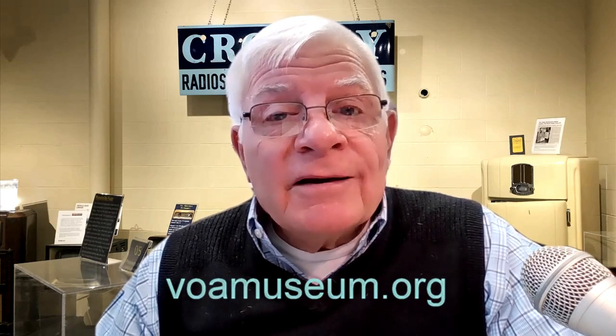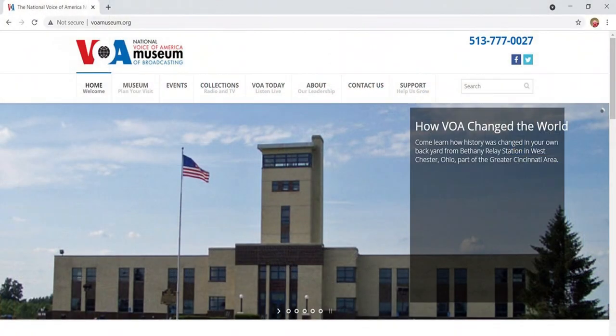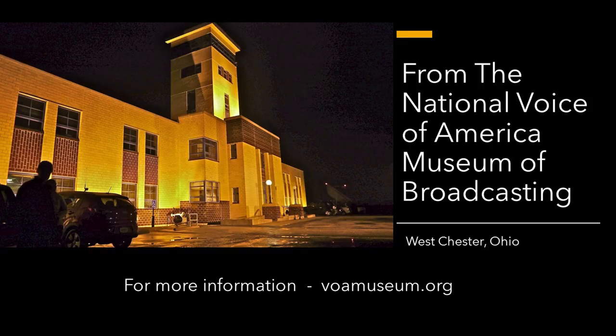We hope to see you soon at the museum. If you have a question or a suggestion on a future video, you can send that to me via our website, voamuseum.org. All of our videos in this series can be viewed at that same website. I'll be back soon with another story from Bethany Station.